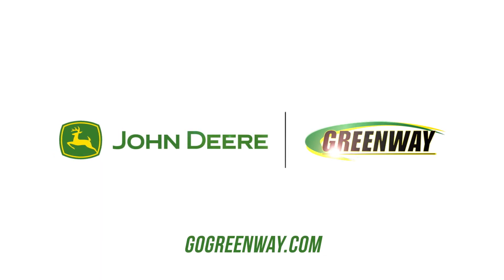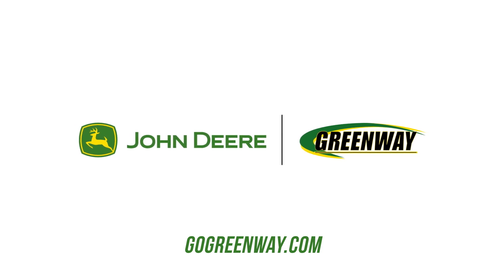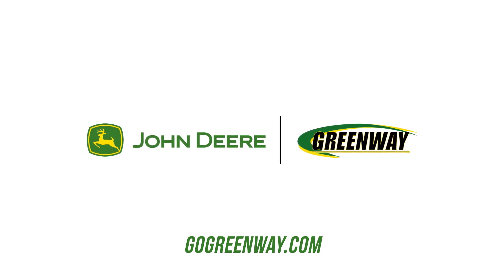Thank you for using My Greenway. For more information, visit GoGreenway.com or contact your local Greenway location.